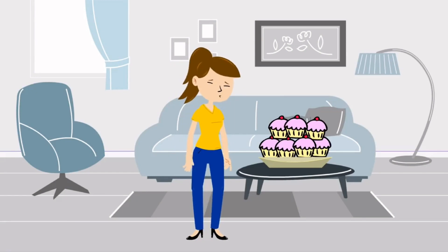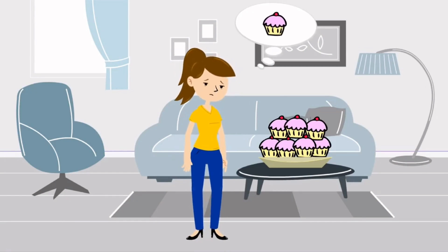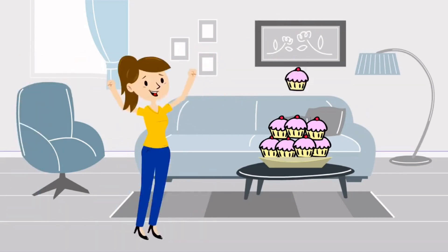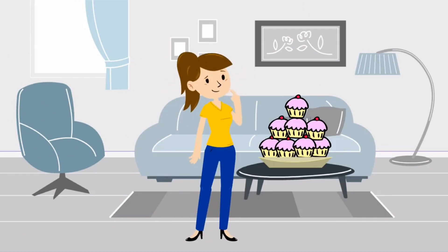But wait, what about Jen? She wants to eat a cupcake too. So, she baked one more cupcake. How many cupcakes did she bake in total?